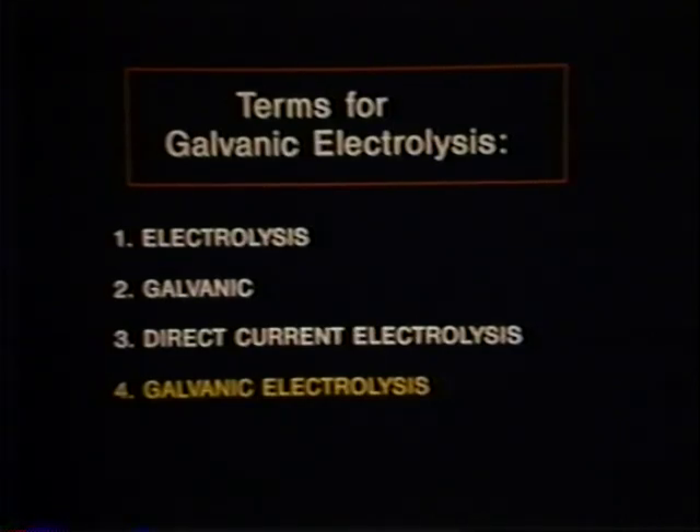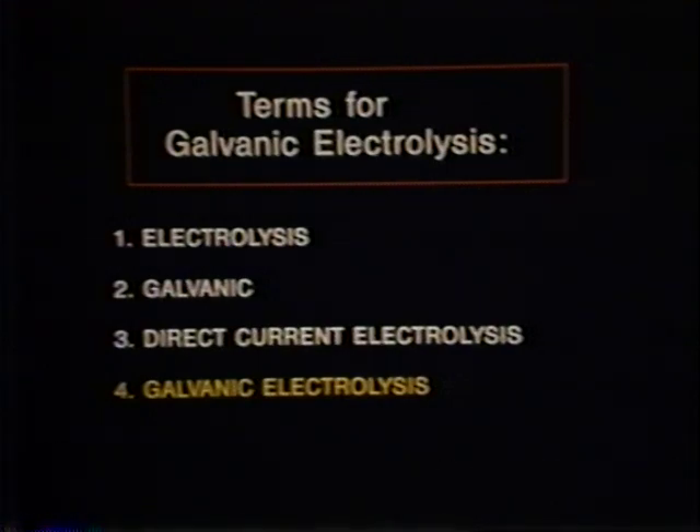As most electrologists well know, the field of electrolysis is full of ambiguous terms. We agree that the term electrolysis should remain as the generic term for the profession in general. We are electrologists; we practice electrolysis. The term electrolysis, however, is also loosely used to indicate both galvanic and shortwave forms of permanent hair removal.